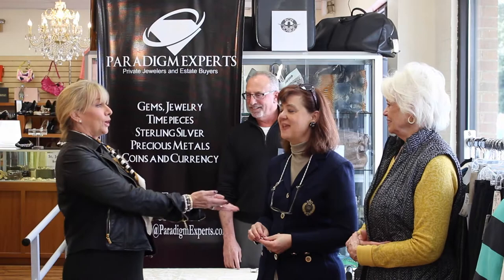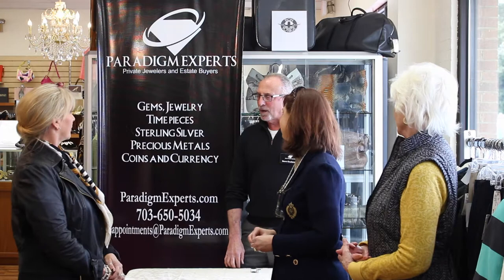I'm Jackie. And I'm Marlene. And Marlene happens to be my mom. And we are also here with Steve Gooderman from Paradigm Experts. So we're having a little show today — a live show and a little bit of filming. And Steve, tell us about why you're here.